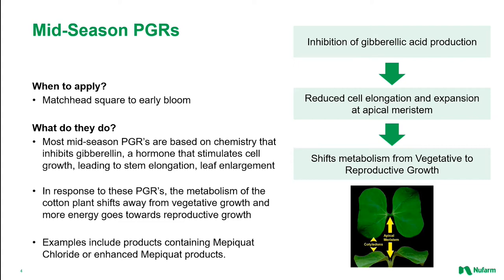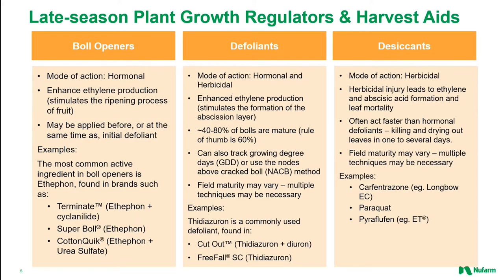Second, and equally as important, the plant responds to PGR uptake by changing its metabolism and focusing less energy on vegetative growth and more towards reproductive growth, leading to more boll formation and higher fiber content. Later in the growth of a cotton plant, we move to the time when the targeted processes shift from controlling vegetative growth to focus on boll opening and then preparing the crop for harvesting. There are three categories of late-season PGRs: boll openers, defoliants, and desiccants.